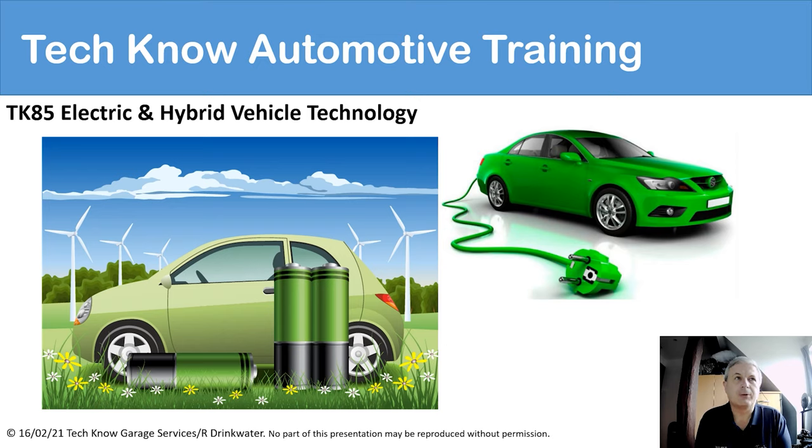Hello ladies and gentlemen, and welcome to this TK85 electric and hybrid vehicle technology course. Electric and hybrid is probably just about the hottest topic at the moment.